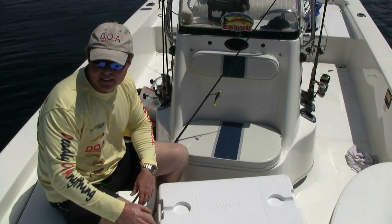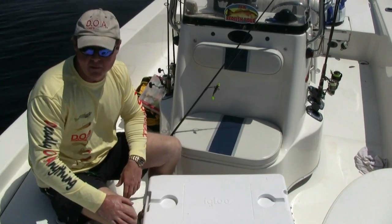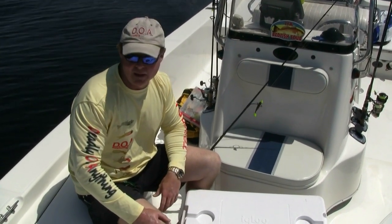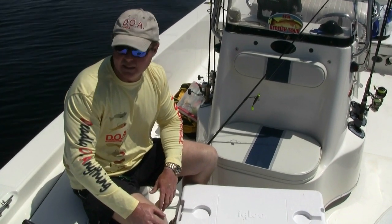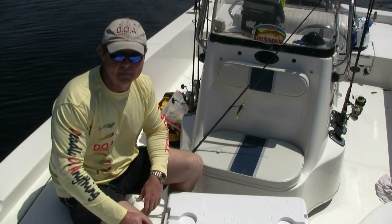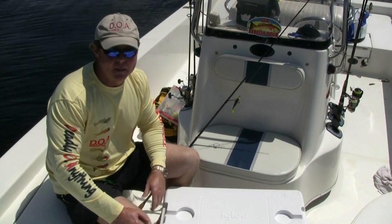Beautiful spring day. We thought we were going to have a little threat of rain, but that moved right out early this morning and it turned out to be a fabulous day. Multi-species day, which was great. We really went targeting speckled trout, but ended up with what we'll call a super river slam with speckled trout, redfish, flounder, and even a black drum.